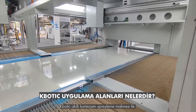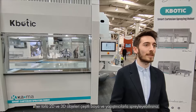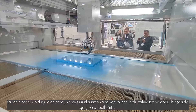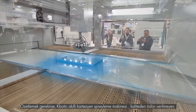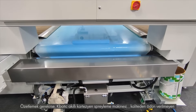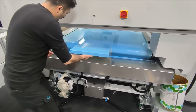With the K-Botic Smart Cartesian Spray Machine, you can spray all kinds of 2D and 3D objects with various paints and glues. Besides, quality control applications are performed quickly and accurately. To summarize, the K-Botic Smart Cartesian Spray Machine is an innovative and inclusive solution for all applications where quality cannot be compromised.